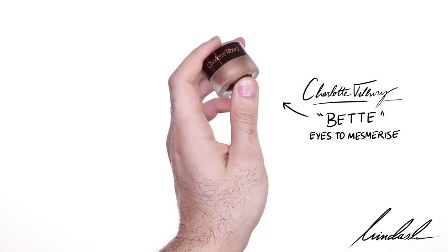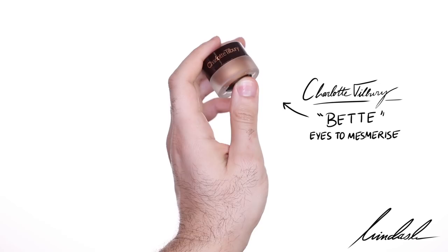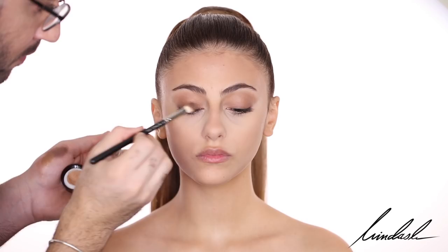Then I'm going to take the Charlotte Tilbury Eyes to Mesmerize in the color Betty, and I'm going to be putting that on the eyelid, again acting as a base for the next shimmer shadow that I would want to put.